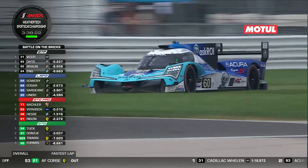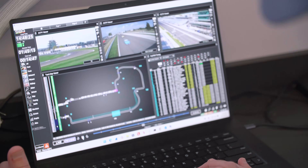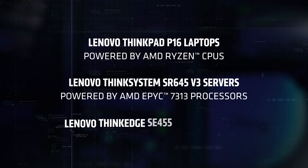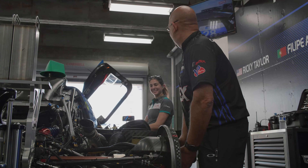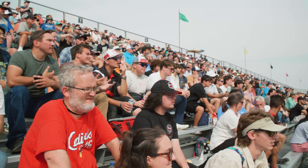We've got to optimize for speed. Using the combination of those two platforms — both from the laptop perspective in our ThinkPad P16s, which is the Ryzen processor based, as well as in the data center with the SE455s with the EPYC processors in them — to really deliver safety and the performance that IMSA needs. And it supplies a lot of the data that the race fans see as well. It's been a great partnership with AMD and the collaboration with IMSA to deliver that experience to the race fans.